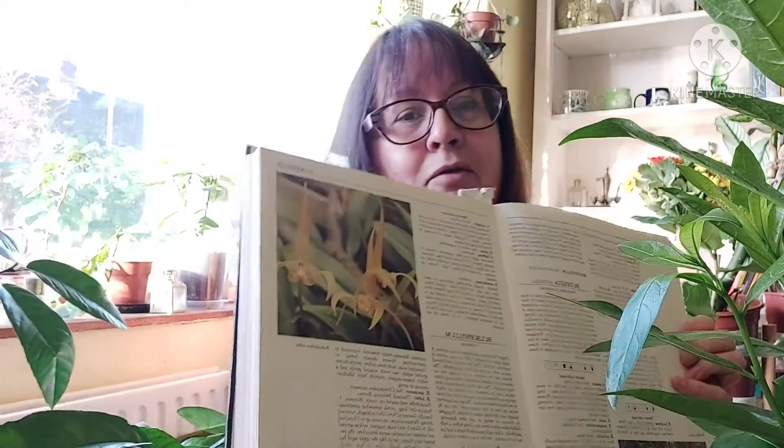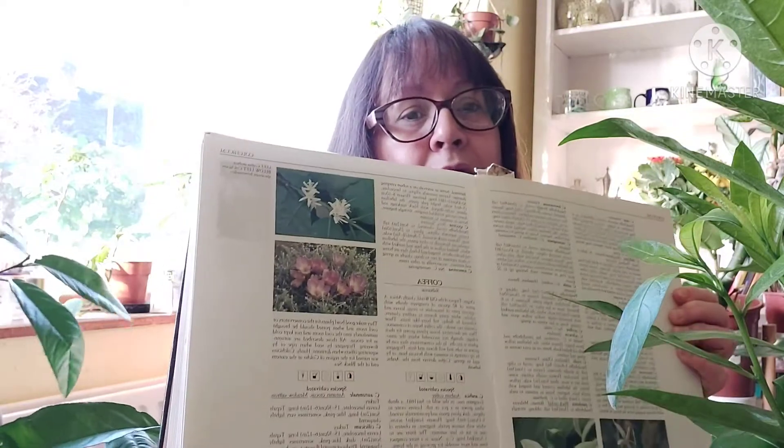I knew nothing about this plant at that stage other than what my husband told me, so I resorted to the old-fashioned way of researching. I got myself a book — this is the RHS Encyclopedia of Houseplants by Kenneth A. Beckett. It's a bit tattered, the jacket's a bit ripped, but it's a well-used book with lots of information about tropical and non-tropical plants, giving both the botanical name and the common name. That way I was able to research the plant's name and growing conditions.